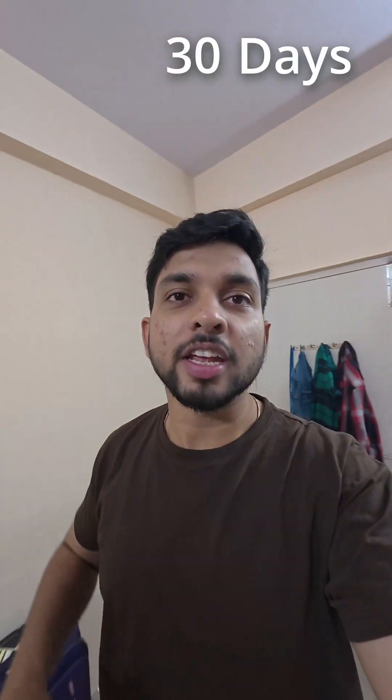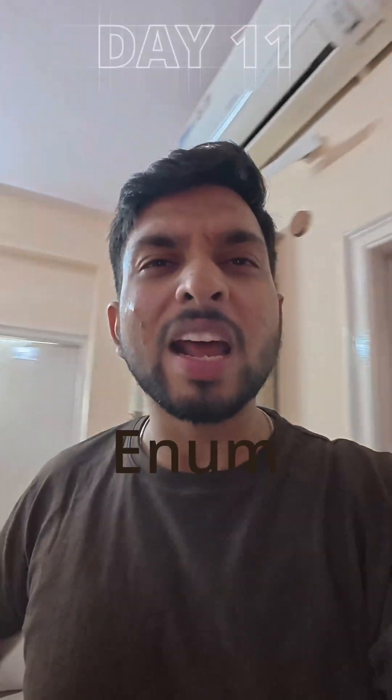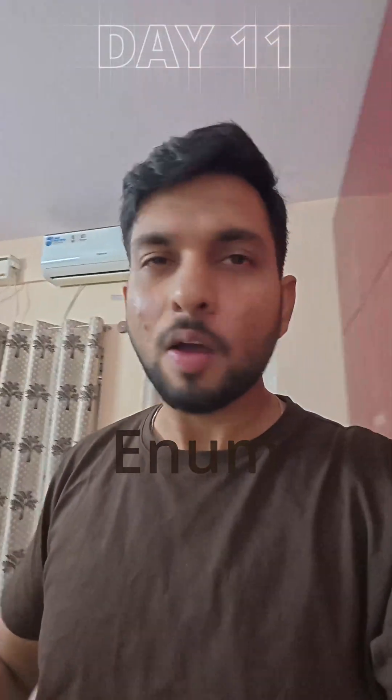Hi guys, welcome to Day 11 of '30 Days and 30 Interesting Facts About Java.' Today we are going to be talking about enums. They are like classes with superpowers — way more beneficial than constant enums. Not only can they have behaviors,